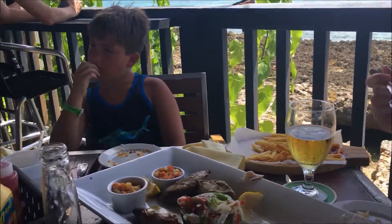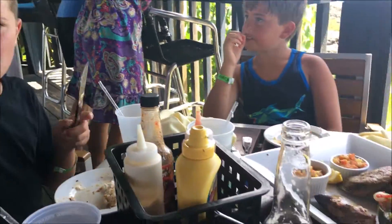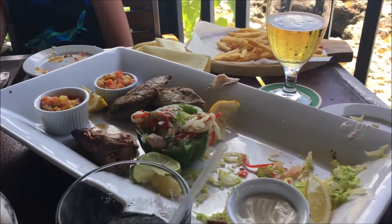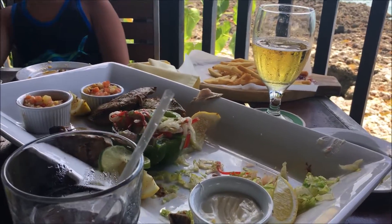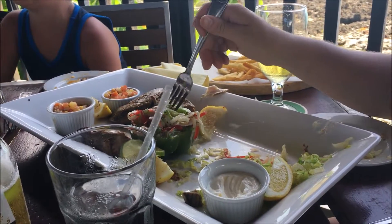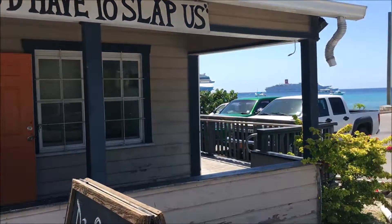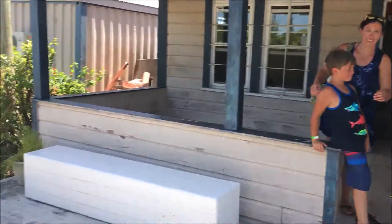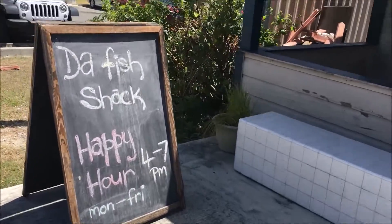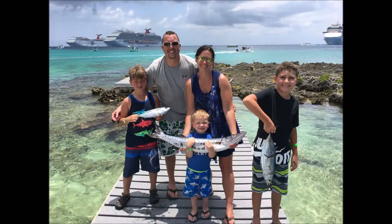Just enjoying the fish we just caught. It's really good — blackened, raw, and grilled. Duff Fish Shack, Grand Cayman. Awesome fish — they cooked our fish that we caught. Excellent.